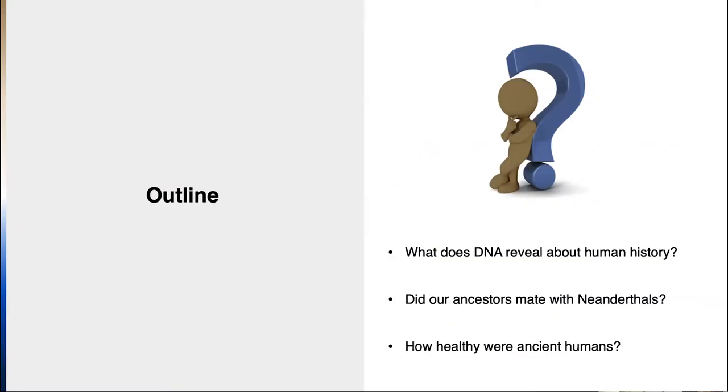To give you an outline of what I'm going to cover tonight, we've got three main questions. Feel free to type any questions in chat. The first is what can DNA tell us about human history — what can biology add to our understanding of our species? The second is did our ancestors mate with Neanderthals, how much did they mate with them, and did they mate with any other ancient hominins? Finally, how healthy were ancient humans and Neanderthals? It's tricky because remains aren't always in good condition, but genetic information can give us clues.